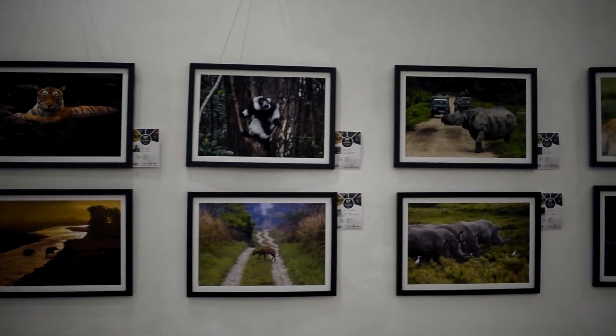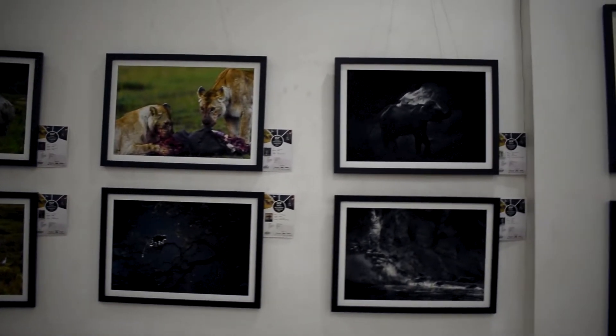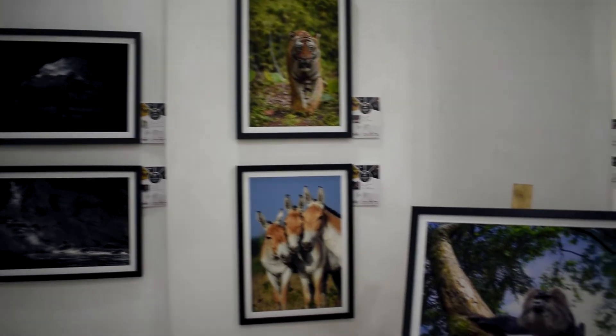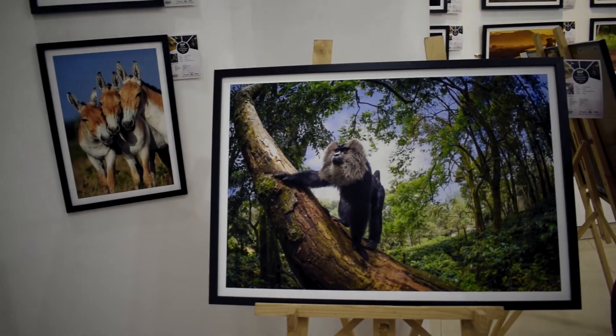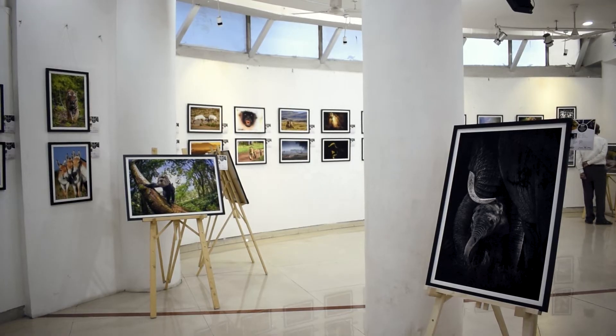We have three floors of photographs. The first two floors are dedicated to wildlife and the third floor is dedicated to travel and food. So let's start with the first floor. The first floor has mammals and birds and wildlife.